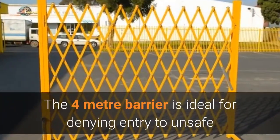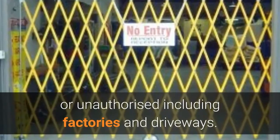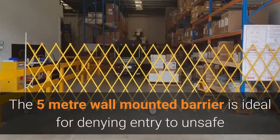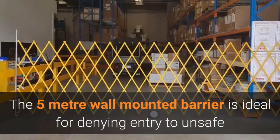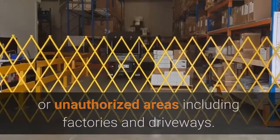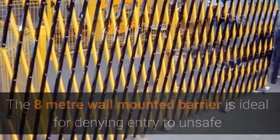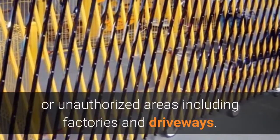The 4m barrier is ideal for denying entry to unsafe or unauthorized areas including factories and driveways. The 5m wall-mounted barrier is ideal for denying entry to unsafe or unauthorized areas including factories and driveways. The 8m wall-mounted barrier is ideal for denying entry to unsafe or unauthorized areas including factories and driveways.